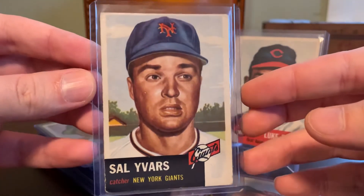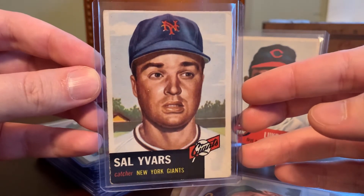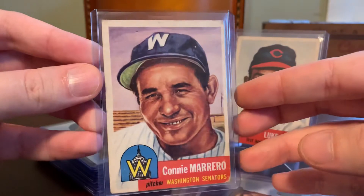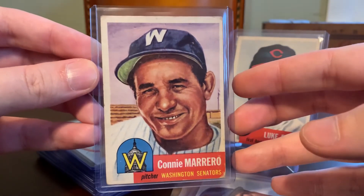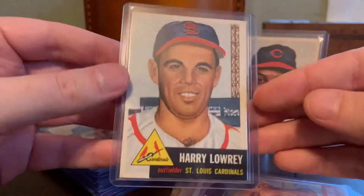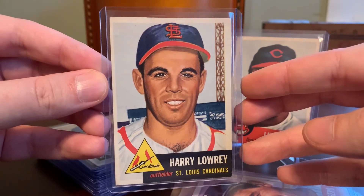I like this set because it actually came out when the Giants were still the New York Giants, so it's kind of neat to have some cards from the period before they moved to the West Coast. Here's Connie Marrero — nice smile there from Connie. Almost all the cards in this set, with some exceptions, are portrait shots like this. There are a couple of cards that stray from that, but the majority are very similar — just well-done paintings. These are classic in my mind.